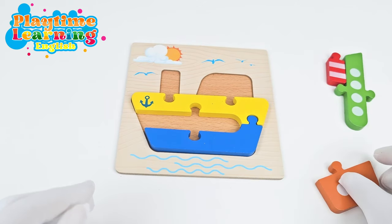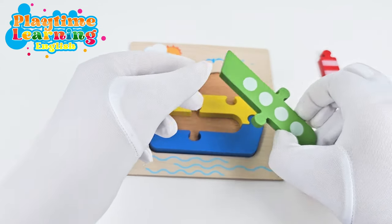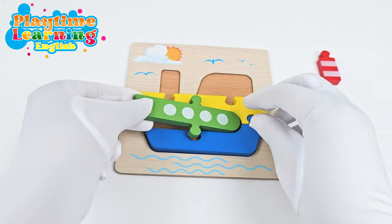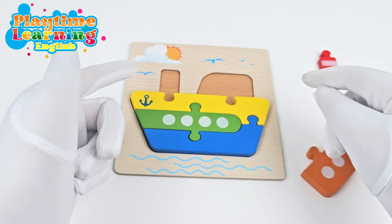Now we only have a few pieces left. Which piece do you think will fit right here? Remember, we have to match the sides and the shape. So let's put this right here. Perfect!